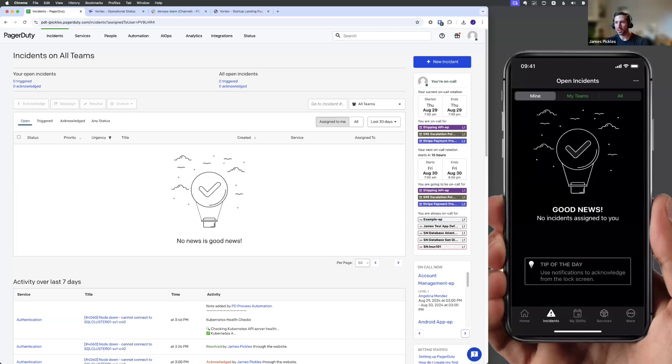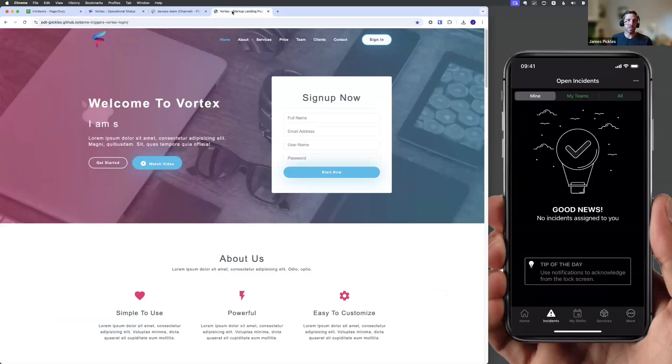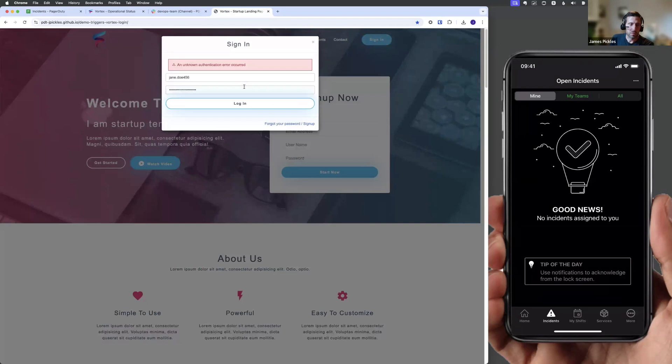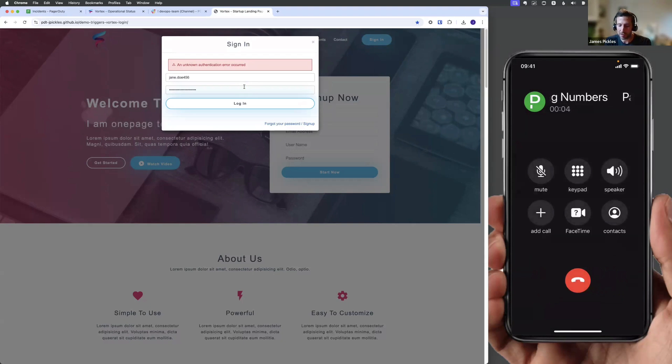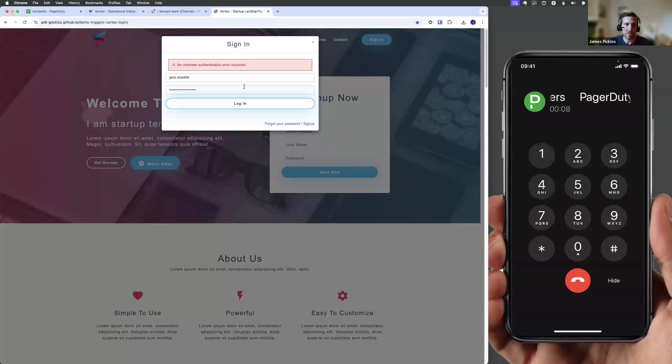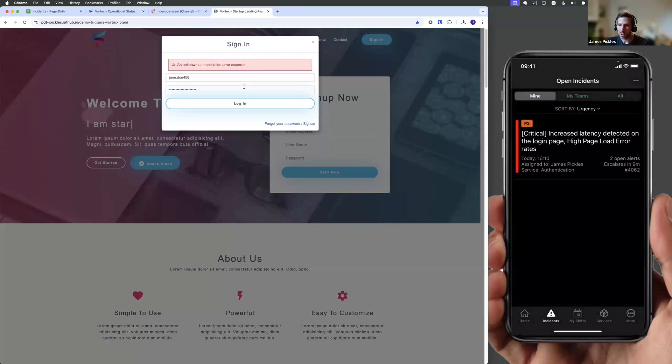We're going to trigger off an incident — have something go wrong and use that as the basis to explore the platform. Over here on this browser tab, I have a customer-facing application. Imagine customer Jane wants to log in and access her account, but as she tries to do so, she's getting back some kind of unknown authentication error. My phone is already going off — PagerDuty is mobilizing the response immediately. There's a voice on the other end giving me a quick summary of what's happened, what the impacted service is, and giving me an opportunity to initiate my response. I'm going to hit four — acknowledging the issue. The app will turn from a red to an amber state, going from triggered to acknowledged.